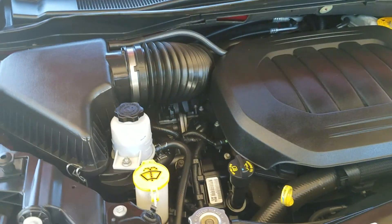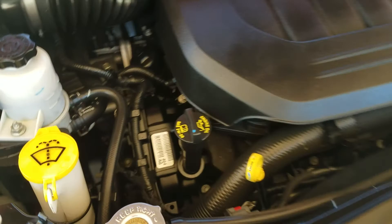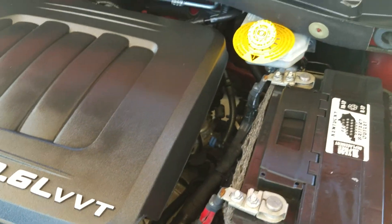Let's pop the hood so you can hear it run. Underneath the hood is a 3.6 V6 engine. We've checked this over for any damage, any leaks, and any water damage. Everything looks good — it idles smoothly and everything under the hood looks just like it should.